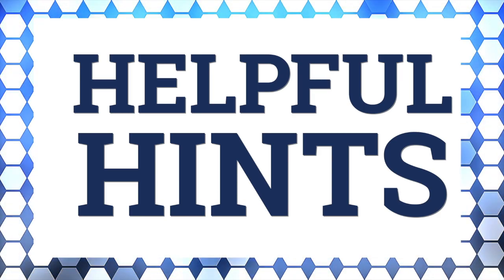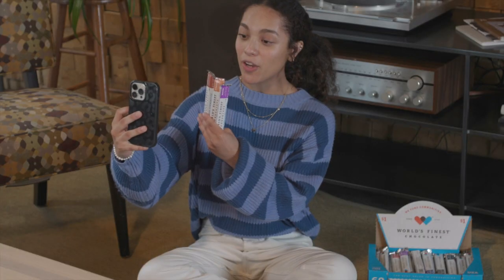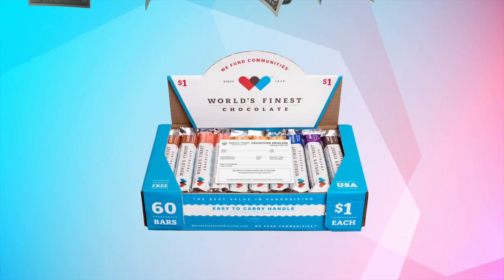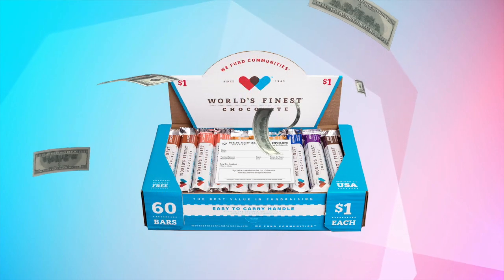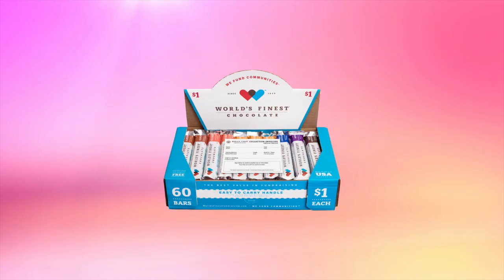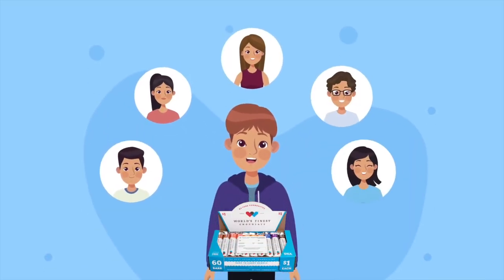Here are some helpful hints to help you sell. The easiest way to sell chocolate is to ask your parents to take a case to work — then they can sell World's Finest Chocolate to their co-workers and friends. Be sure to post your fundraiser on social media and have your parents and family do the same. You can make a quick video asking your friends and family to support you by buying a whole box of chocolate. If they aren't ready to buy the whole case, ask them to buy 10 or 20 bars. Don't forget to sell a case to a local business — it's an easy way for them to support your school. The more people who know you're selling chocolate, the more chocolate you'll sell.